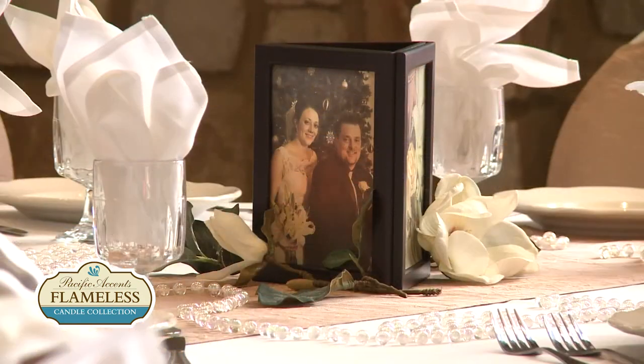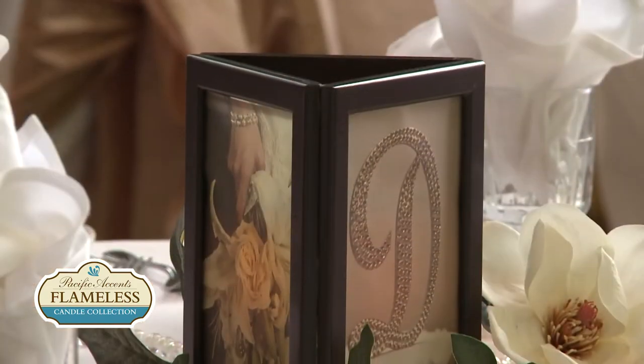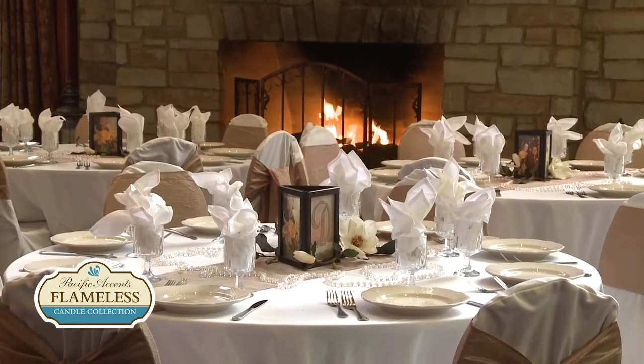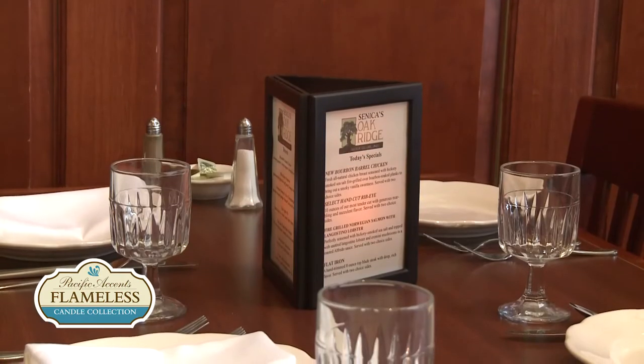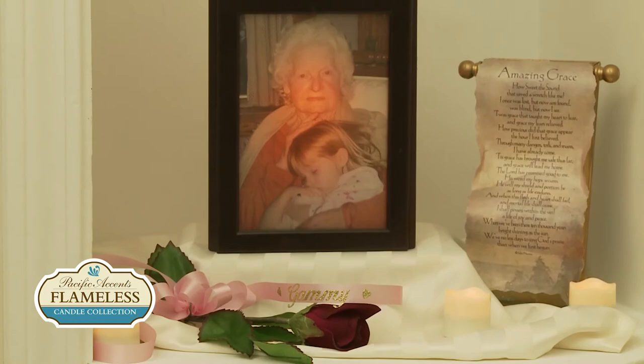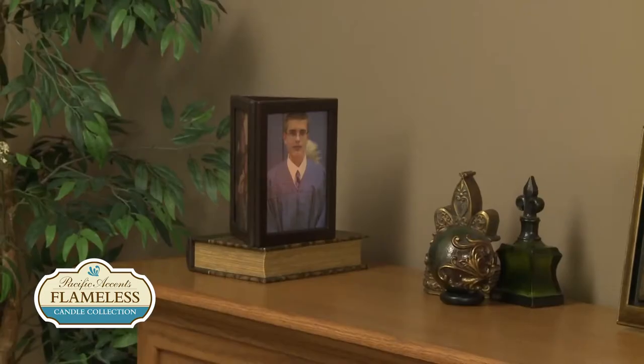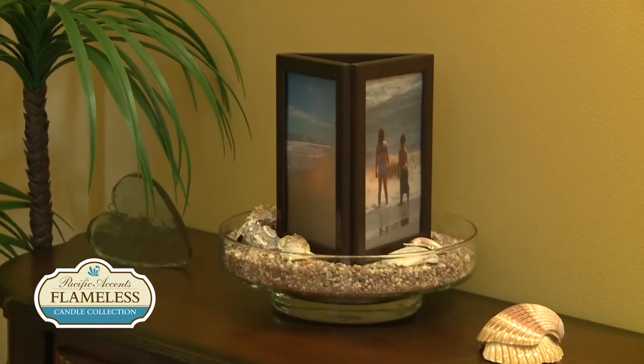A popular use for flameless candle luminaries is wedding receptions. Imagine this beautiful scene at your wedding or special event. Use them on tables in restaurants and bars. They make beautiful memory candles or children's night lights. You're limited only by your imagination.